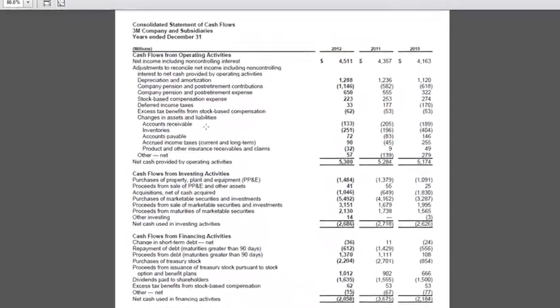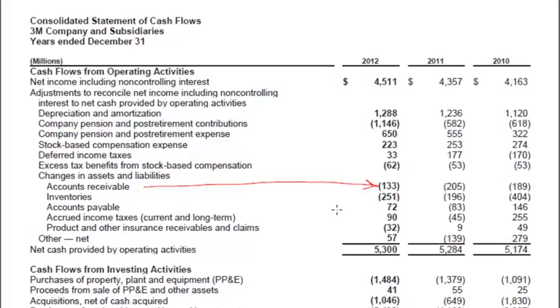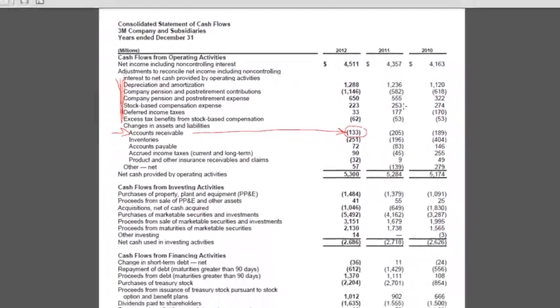We'll make a quick stop on the cash flow statement. Here we have the change in accounts receivable — accounts receivable have gone up, so that's a negative number on the cash flow statement. When we looked through the cash flow statement, we didn't see any provision for doubtful accounts or bad debt expense. So 3M is using the alternative where accounts receivable shows the change in the net number, rather than breaking out bad debt separately. And as we've talked about before, this change of 133 won't match the balance sheet change because some of this accounts receivable could have come from an acquisition or there could be foreign currency involved.